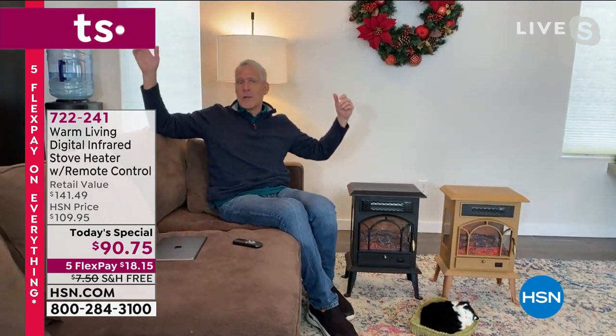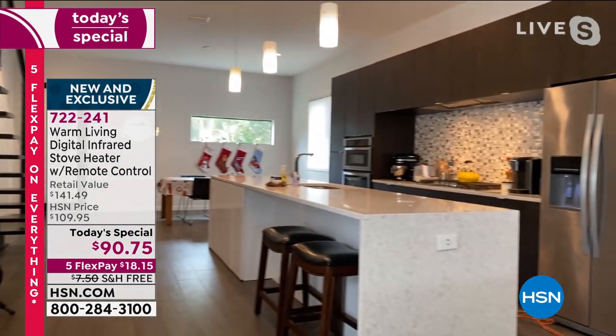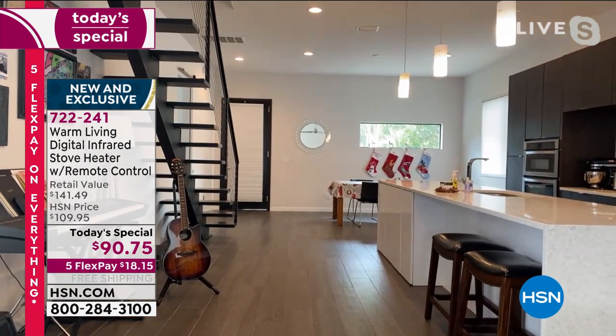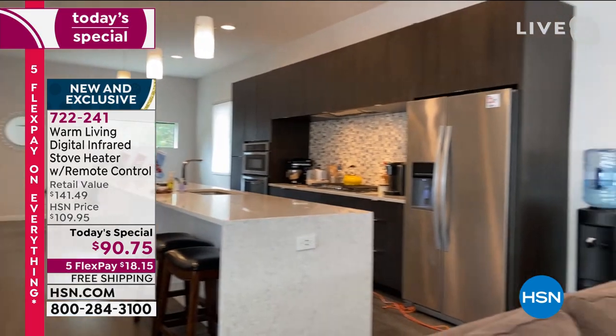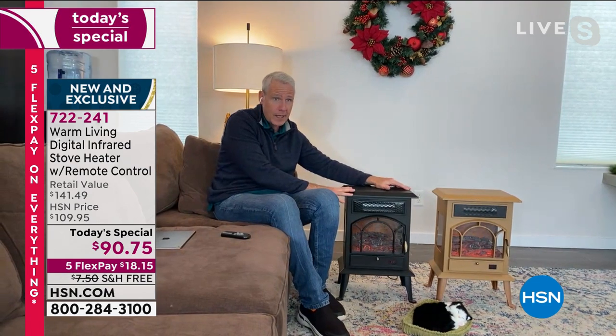It's 22 inches tall, 15 and change wide, about 10 and a half inches deep, but it will heat a space of a thousand square feet. Here in our home, you can see what a thousand square feet looks like - all the way to our dining room table, the wall with the window, the entire kitchen with a 10-foot ceiling, all the way to our living area. We have a 14-year-old, a 10-year-old boy, and a 70-pound seven-month-old labrador.